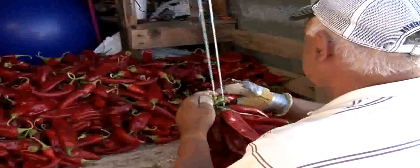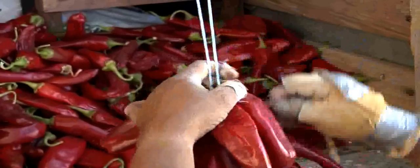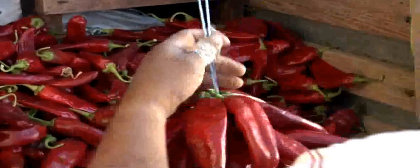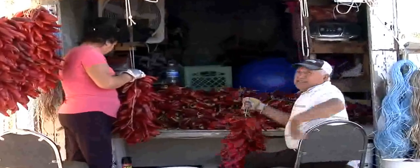This year has been a really good year for drying ristras — really mild temperature, a little bit of breeze, a lot of dryness. And we can't change that natural process without losing the quality of the product.